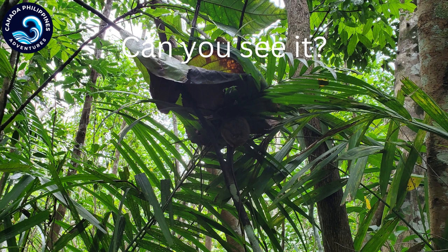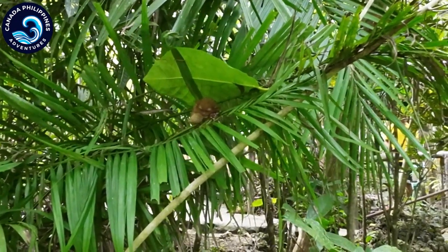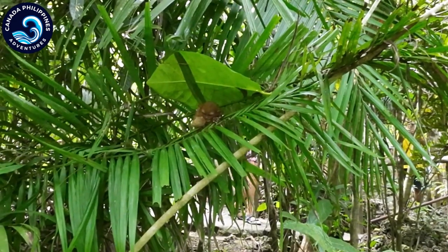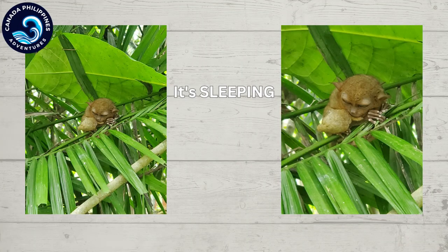Can you see it? It's so small. Wow, so cute — look how small it is, it's sleeping. Amazing. It's sleeping, look at that, so cute.